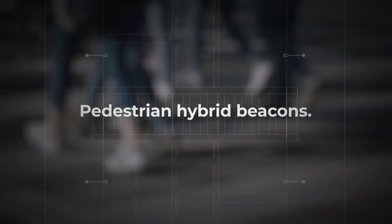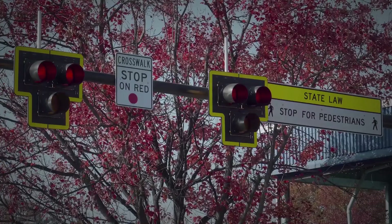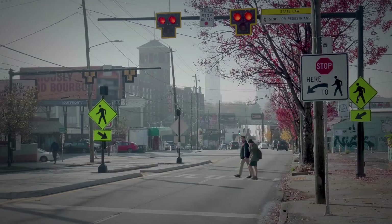Pedestrian hybrid beacons, or PHBs, may be an answer. PHBs warn and control traffic at marked crosswalks and assist pedestrians in crossing a street or highway.